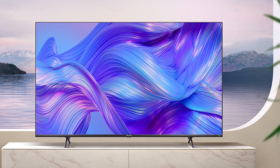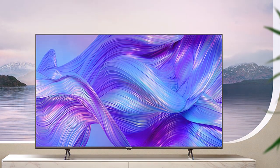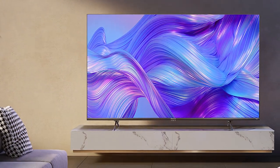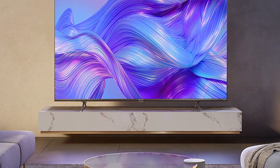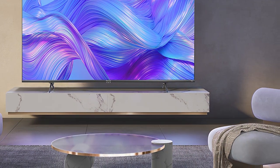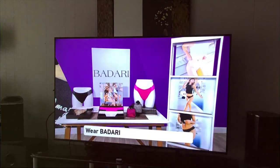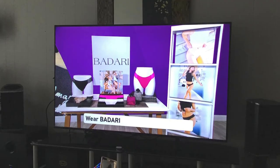The Hisense 75 U6HF also boasts a sleek design that enhances any living space. Its slim bezels and premium metal stand exude elegance, while the cable management system keeps wires organized and out of sight. Whether mounted on the wall or placed on a stand, this TV adds sophistication to any room.